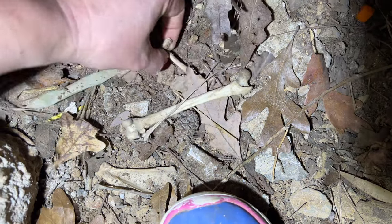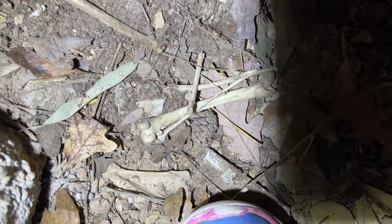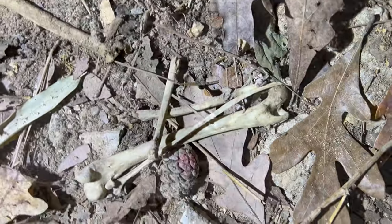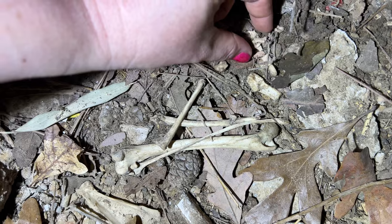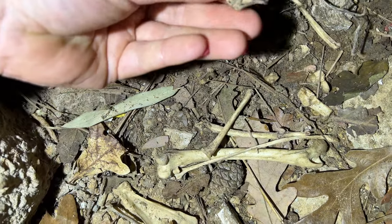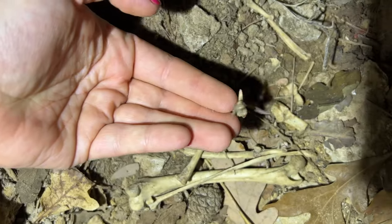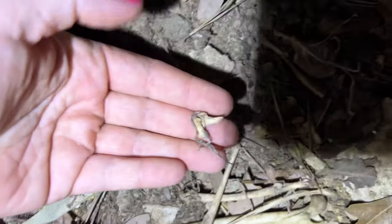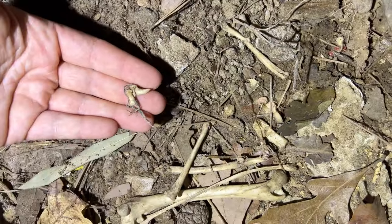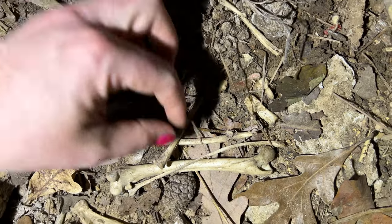Here's more bones. Oh, it was a bird. Big bird. I found the claw. Chicken? Here's the claw of whatever it was.